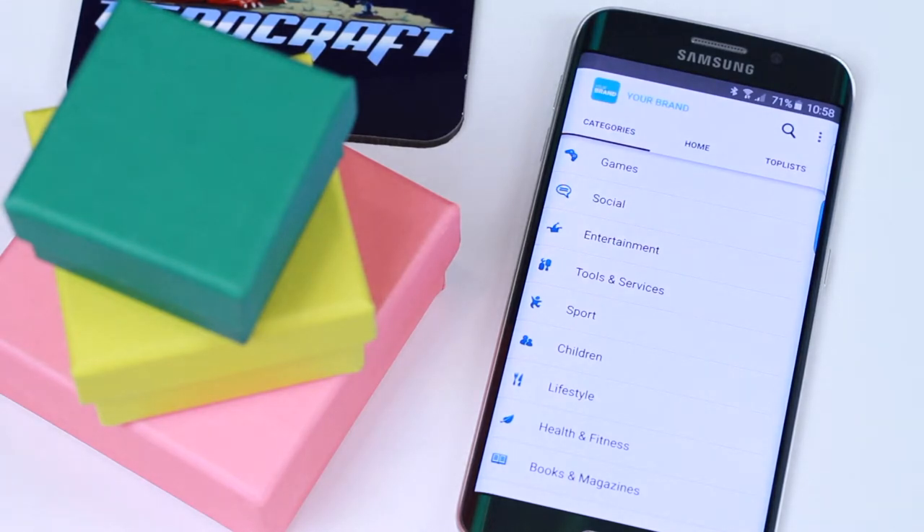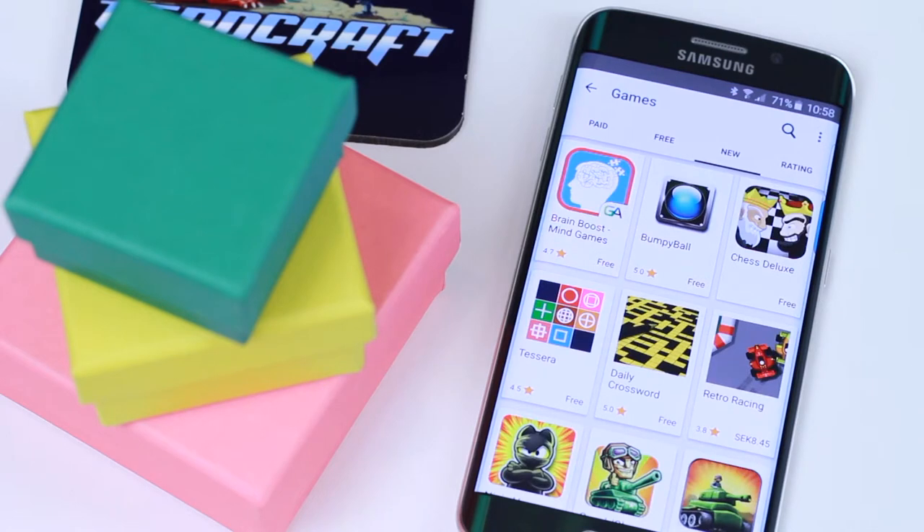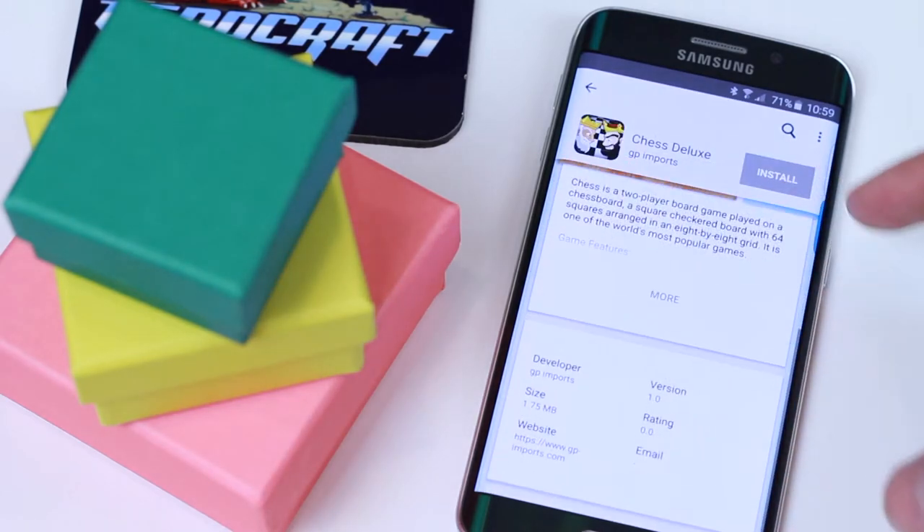Swipe to the left to view categories. Click on a category to explore apps and view them in different lists. To learn more about an app, click on it to see an app description, images, ratings, and comments.